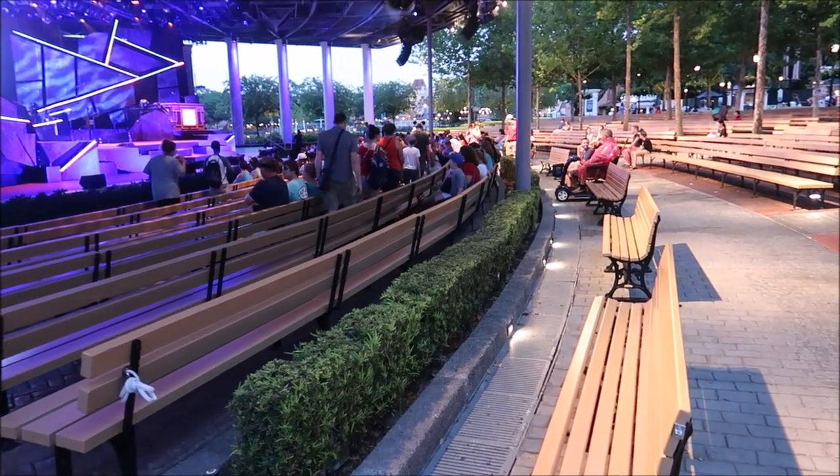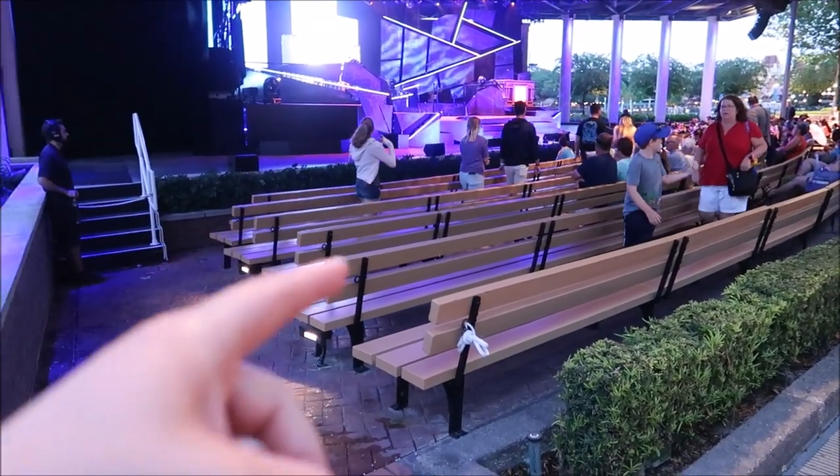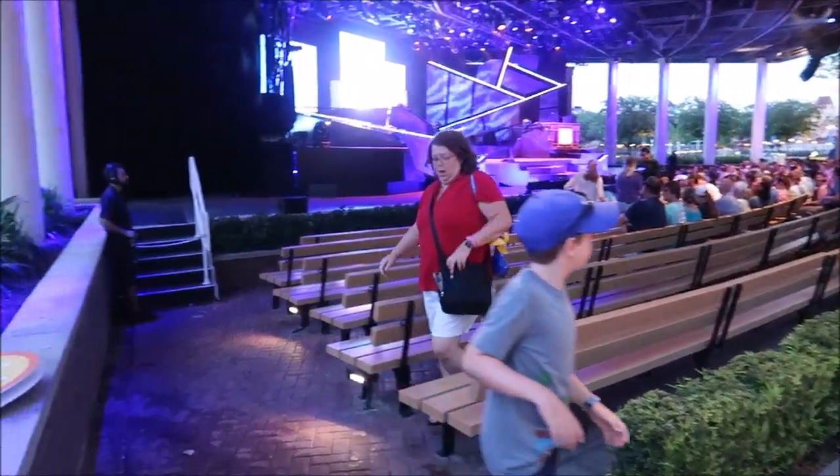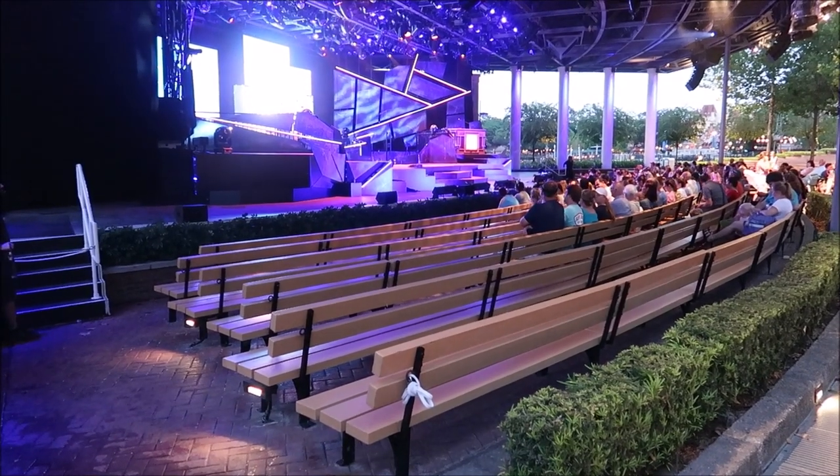One more super awesome annual pass holder perk they've got going on is reserved seating for Guardians of the Galaxy Awesome Mix Live. You get these nice two front rows — all free for annual pass holders. Nobody actually came for the show though, so they took down the sign and just opened it up to everybody. But it's pretty awesome that they do give you that reserved spot. I'm not going to stay and watch the show because I did just see it last week. There is something else I want to show you guys — another annual pass holder perk. I made a very wise decision getting the Kentucky Vanilla Beer because they don't actually include it in the flight, and it is delicious.